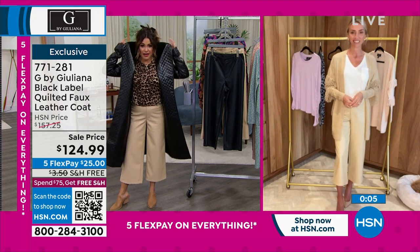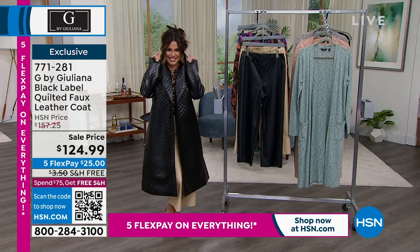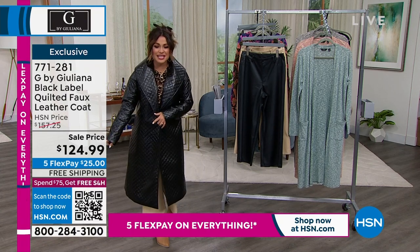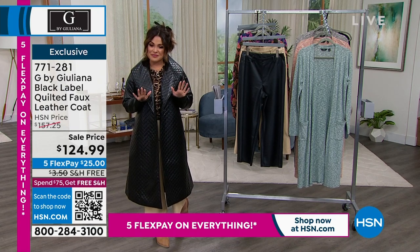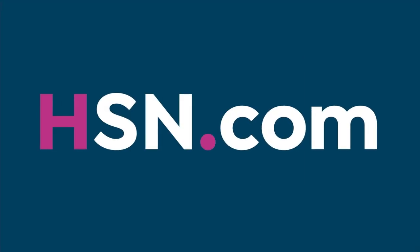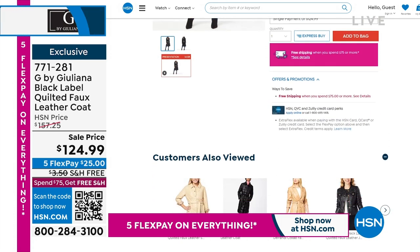I'm telling you, it is so fun to wear. Pop that collar, be secret agent if you want to. It's so comfortable and warm too. I'm so happy it's on sale. If you want to get it home just to try it on — 25 bucks on FlexPay. Free shipping on this. And by the way, if you happen to be picking this up and it puts you over $75, anything else you purchased today will all be free shipping for the whole day.